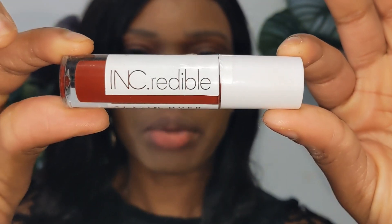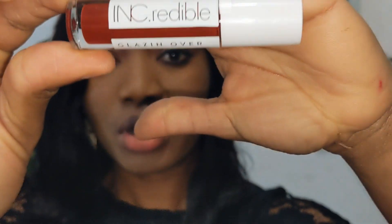This one is called Incredible. Guys, this is the finished look — tell me if you like this color in the comment section below. Yes, I like it, it's cool.